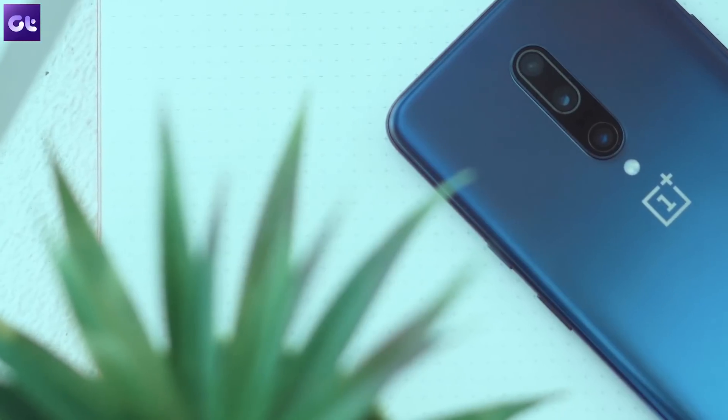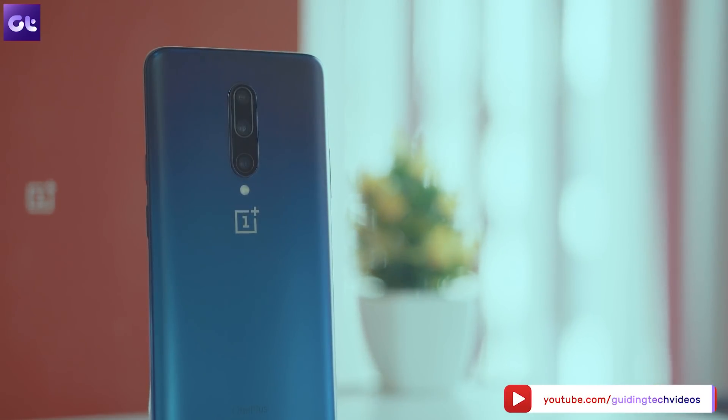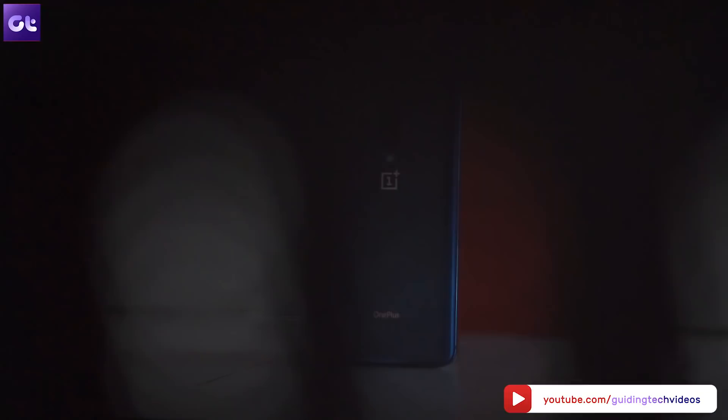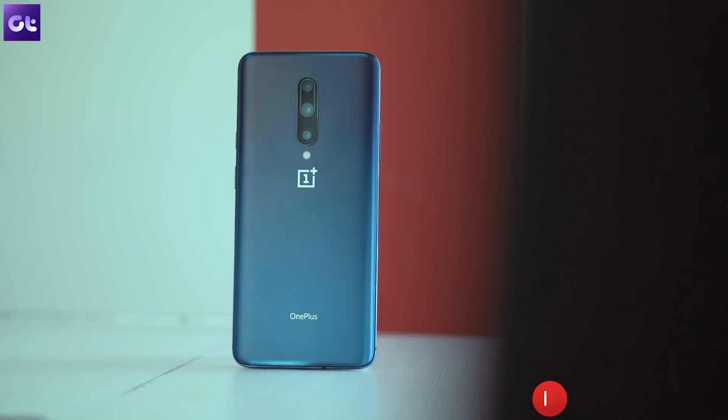That wraps it up for today's video on OnePlus 7 Pro. Do check out our channel for more such videos — you will find them right after this video or in the description. Do let us know if you would like to watch more videos on this device. Abhijit signing off and I'll see you in the next one.